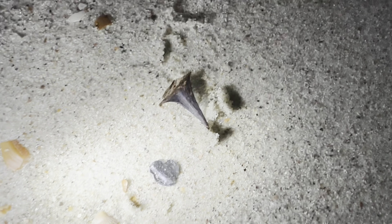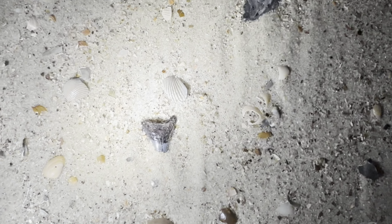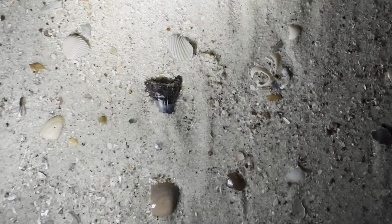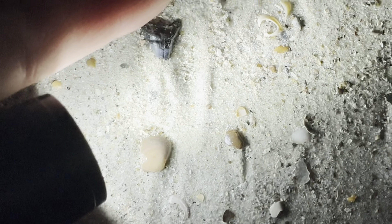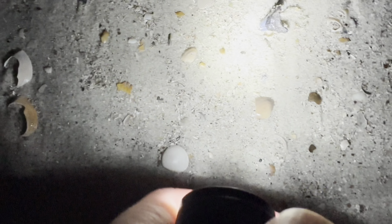We're walking the beach at night and I didn't bring my metal detector, but I still wanted to treasure hunt. I think I might have found a shark's tooth at night on the beach as we're walking — I'm not 100% sure. I know for sure that's a shark's tooth but it looks like it might be broken. Yep, it's broken. Oh well, at least I found one at night.